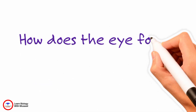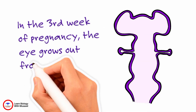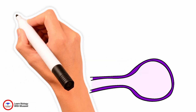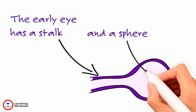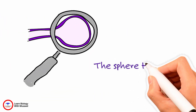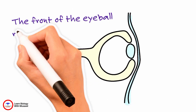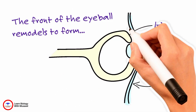How does the eye form? In the third week of pregnancy, the eye grows out from the brain. The early eye has a stalk and a sphere. The sphere turns into the eyeball. The front of the eyeball remodels to form the cornea, lens, and iris.